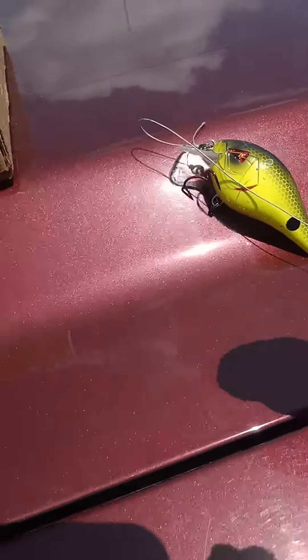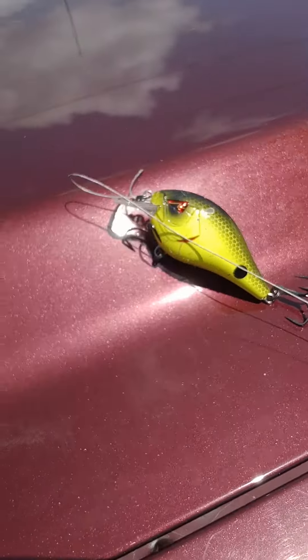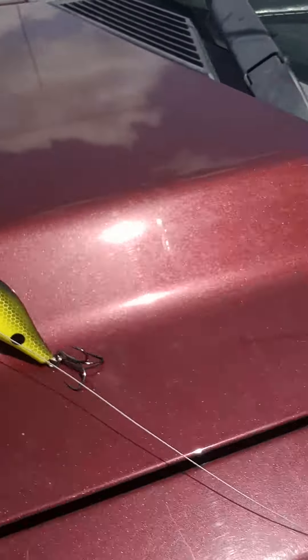I caught him on this. This is a neat little thing. I've never used one like this before. It dives just a few feet deep and suspends and stays wherever you stop. And that's what I've been getting strikes on with these gar.